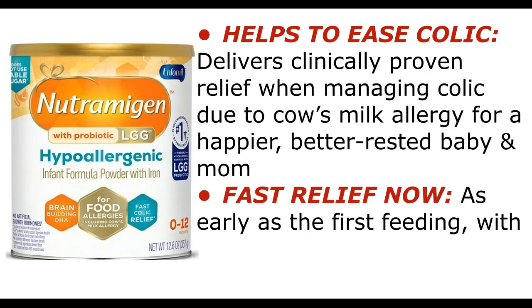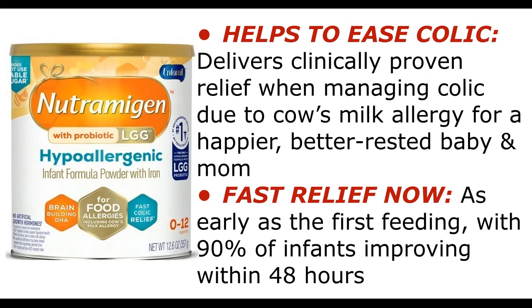Helps to ease colic — delivers clinically proven relief when managing colic due to cow's milk allergy for a happier, better-rested baby and mom. Fast relief now, as early as the first feeding, with 90% of infants improving within 48 hours.